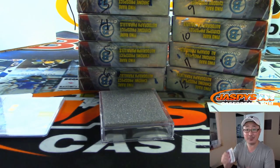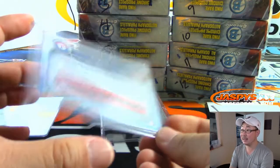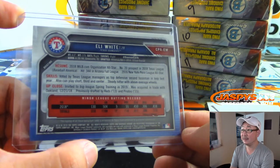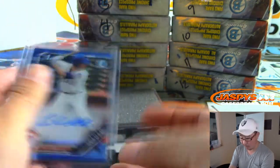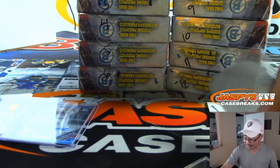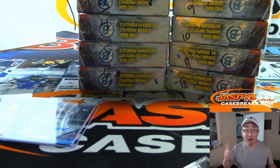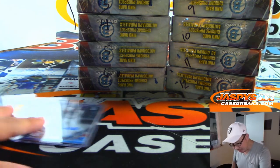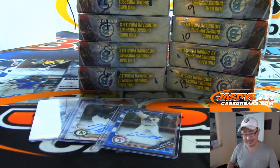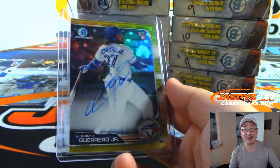Well, there you go Michael. That's a nice box! And there you have it. Got more personal boxes in the store at jazpyscasebreaks.com. We've got group breaks — both Hobby Edition and HTA Edition. Check it out and we can pull nice stuff like this. Thanks for watching everybody, we'll see you next time on jazpyscasebreaks.com. Thank you.